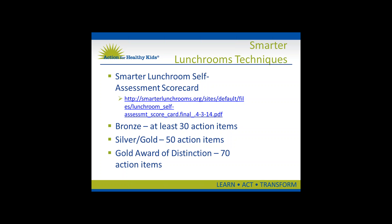Research has shown that lunchrooms can be rearranged to nudge students to make healthier choices. Schools at all award levels will be required to complete a Smarter Lunchroom self-assessment scorecard, available online, that contains 100 action items falling under six areas: fruits, vegetables, entrees, milk, sales of reimbursable meals, and school synergies.